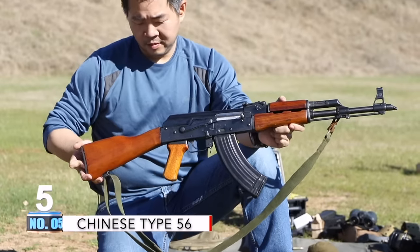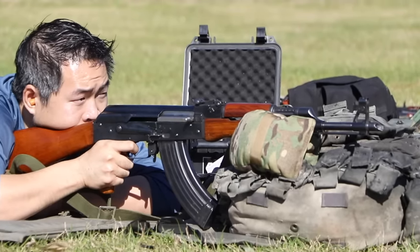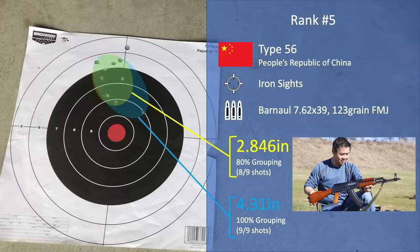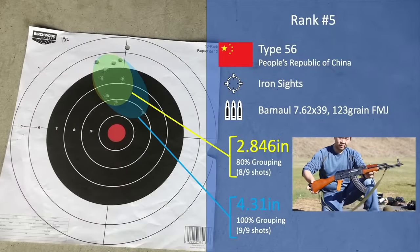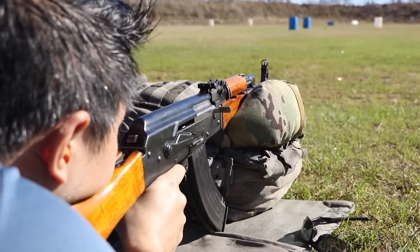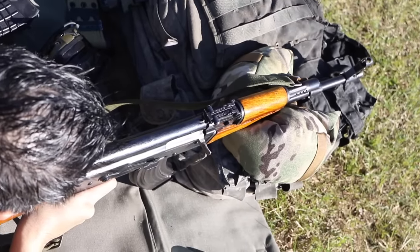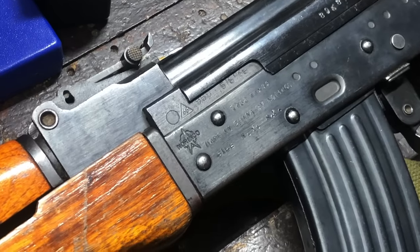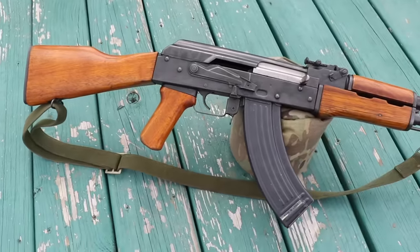Number 5: the Chinese Norinco Type 56 at a 2.846-inch 80% group, but an outlier unfortunately bumping it up to a 4.3-inch 9-shot group. Since it did not have an accessory rail or a railed dust cover, this was shot with iron sights only. This is the closest to the original Type 3 AK-47 pattern of this group, lending this to be the oldest design of all rifles shown today.